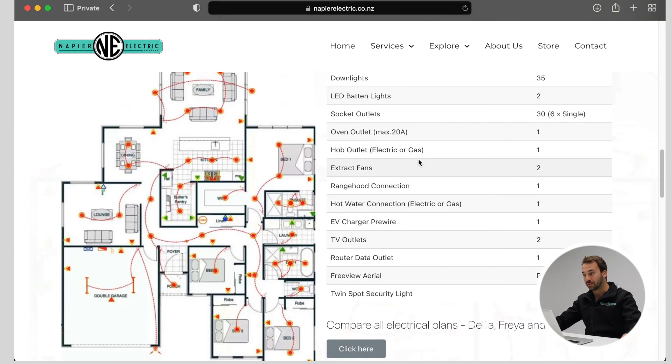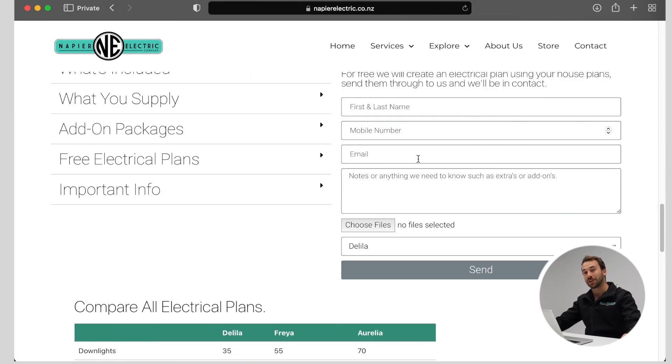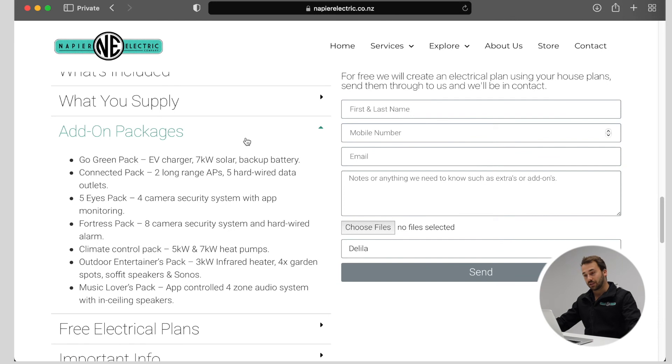Scroll down on the website here where you can send in your new build plans. From there we'll get in contact with you in regards to your free electrical plan. Click down here and these are all the packages we can offer for your new build — you've got the Go Green EV charger pack, you've got the 5-eye camera system, and lots of other awesome material here that we'd like to help you with.